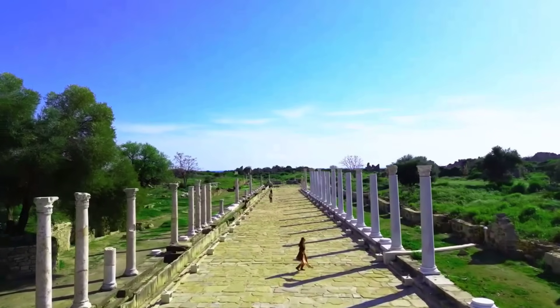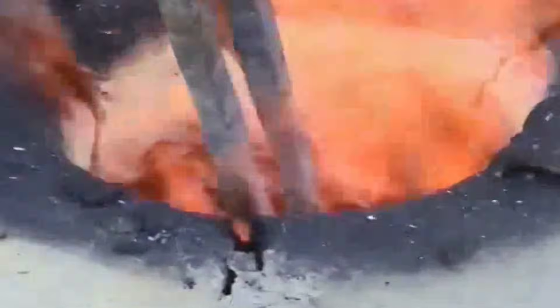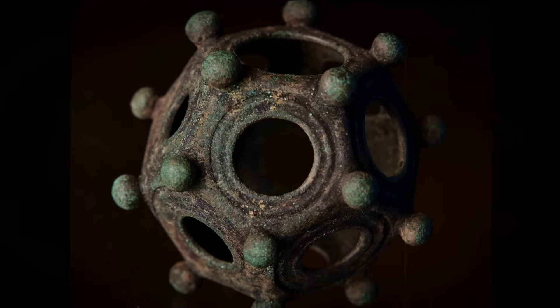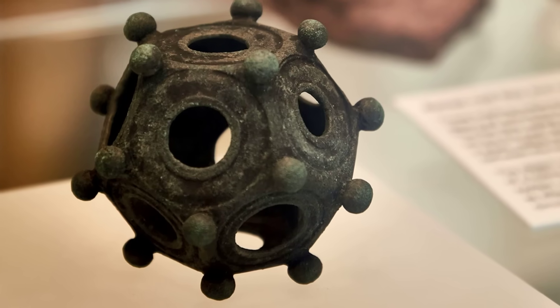Standardization was the backbone of imperial efficiency. Yet these objects were crafted in bronze, using advanced metallurgical techniques, with no clear function, and in startlingly small numbers. They are not prototypes. They are not failures. They are something else entirely.